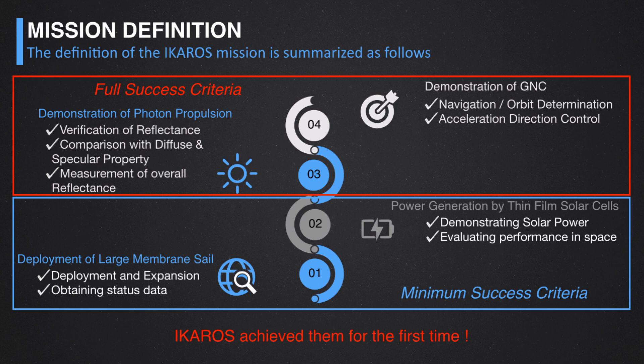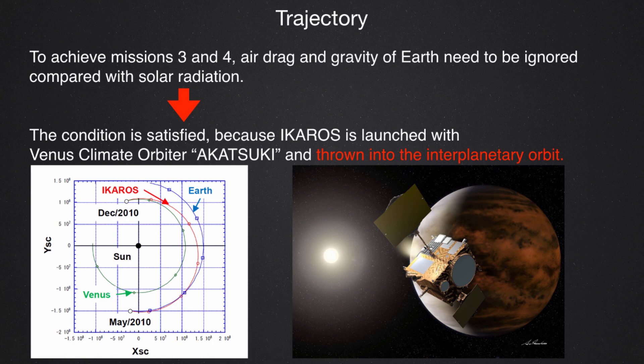The mission definition of ICAROS includes two minimum success criteria: first, deployment of the large membrane sail, and second, power generation from the thin film solar cells on the sail. The full success mission is to demonstrate photon propulsion and attitude control using the solar sail. We succeeded in completing all of these missions in 2010. ICAROS was a sub-payload of the Venus Climate Orbiter Akatsuki, so it was inserted into an interplanetary orbit where we could accurately estimate the solar radiation pressure effect, free from air drag, gravity, or magnetic force interference.